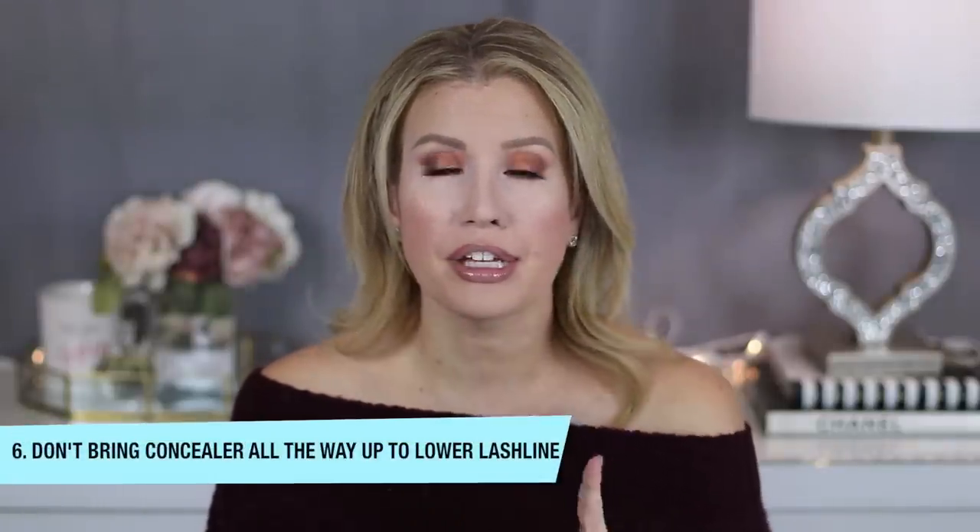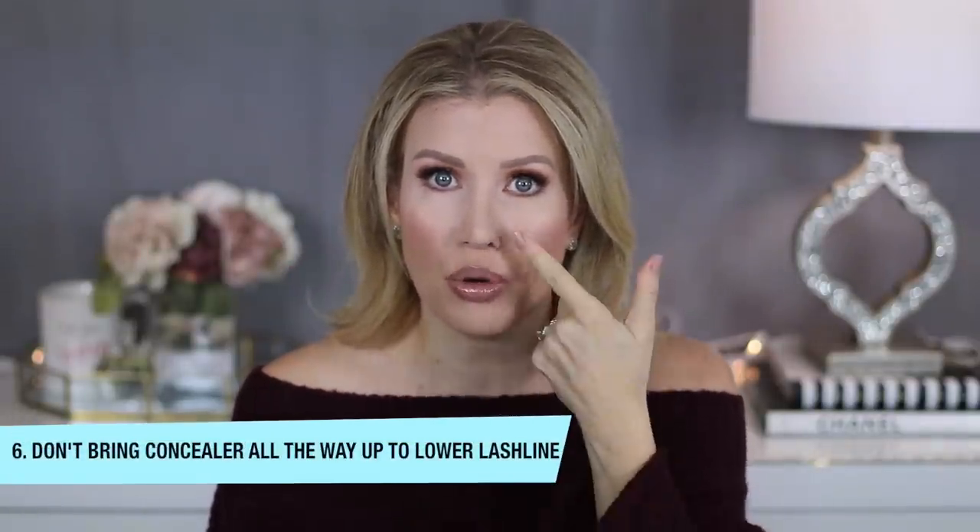I don't recommend applying the concealer right up to your lower lashes. I think it's much better to apply it all the way up to where your lashes cover your skin. If you go right up to where your lashes begin, you're more likely to have excess product settle into that line right under there. So keep it a couple of centimeters below.